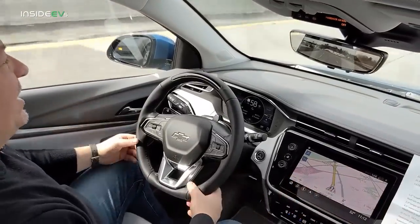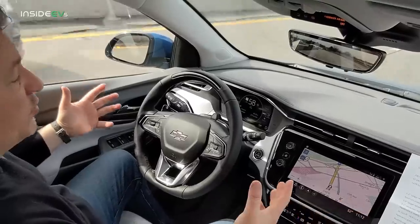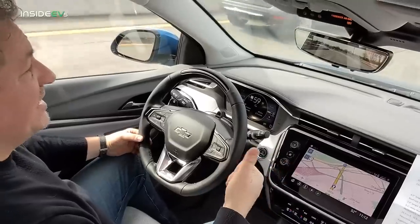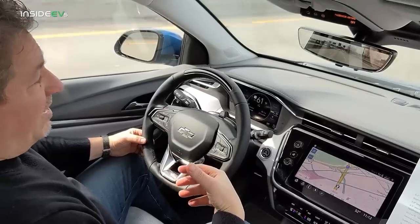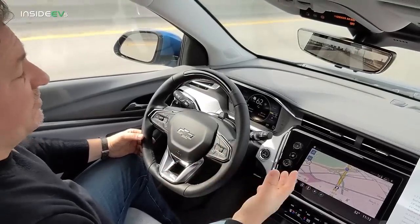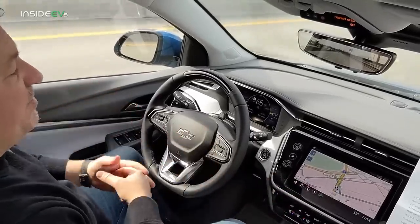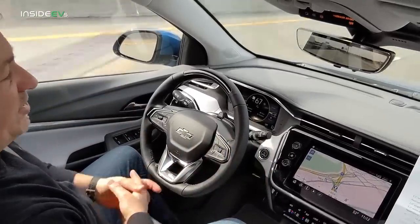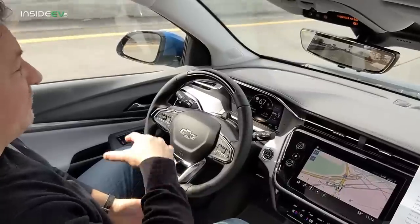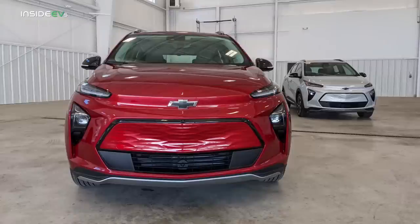So far, I like what I see with the Bolt EUV. It just seems like a better Bolt, which was pretty good to start out with. It costs less, has more interior space and a lot more rear legroom, and the same power. It goes 0 to 60 in 7 seconds — a little bit slower than the Bolt EV, but after all it's 90 pounds heavier. I think it looks nicer with a more muscular exterior appearance. I like the front refresh on the Bolt EV too, but I prefer the way the EUV looks.